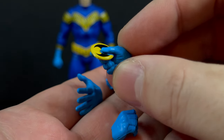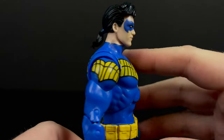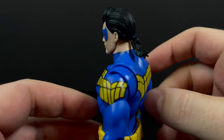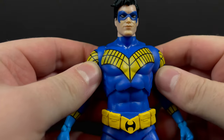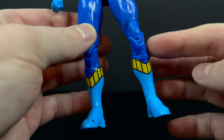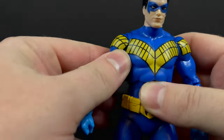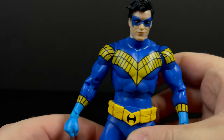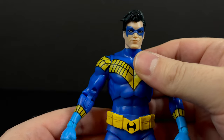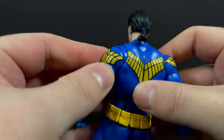First and foremost, does Nightwing have the ponytail? Yes he does — they officially confirmed that when he was revealed, but hey, sometimes you gotta double check with McFarlane Toys. I'll admit it would have been totally cool to get a brand new body type for Nightwing — a brand new mold every single time would be glorious — but sadly that's not the case. For the parts on his chest to the arms, you're going to have some gappage. It would have been cool to do it differently, but they didn't go that route.